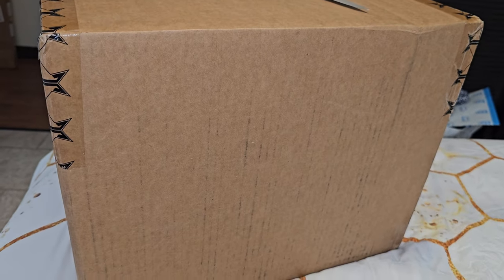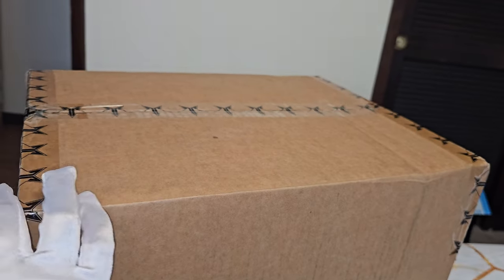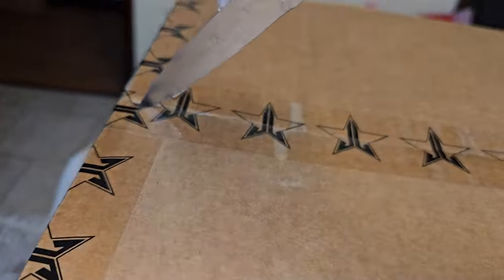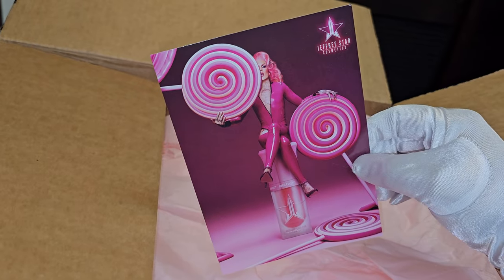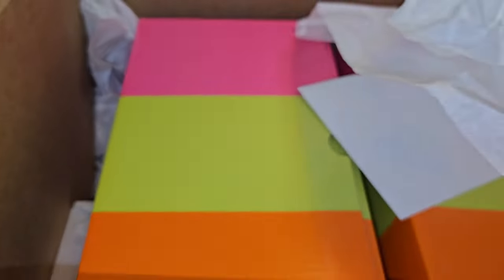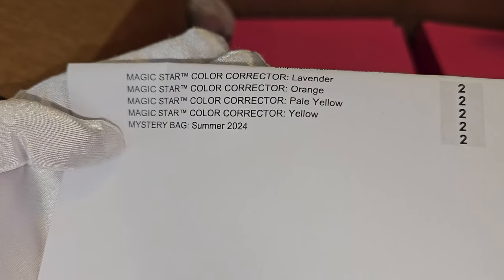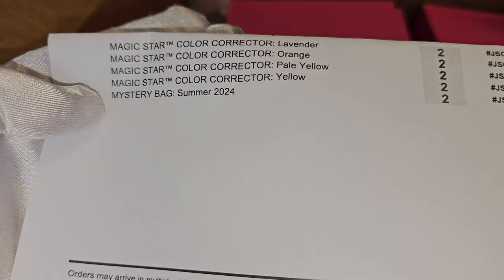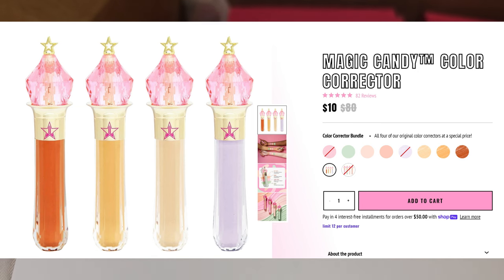Okay friendships, let's see what we have in here. We have this big Jeffree Star cosmetics box, and of course it comes with a postcard for the newly released liquid blush. Before we open our mystery bags, I also ordered — so this is our receipt — we do have some magic color corrector in the shades lavender, orange, pale yellow, and yellow. I love the orange so much.